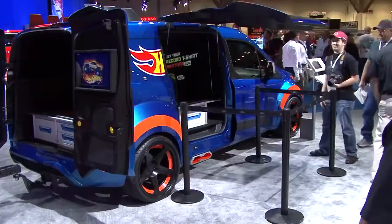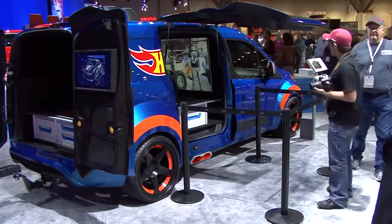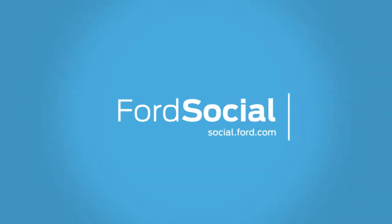There was also the challenge of doing gullwing doors on a vehicle that's never been done before, and as you can see, it turned out pretty cool.